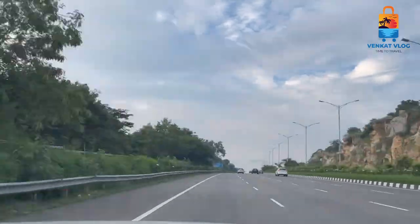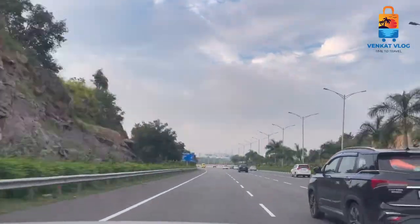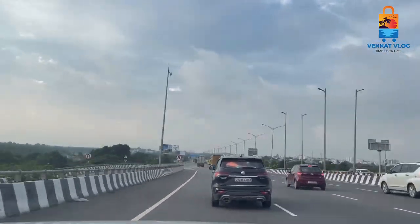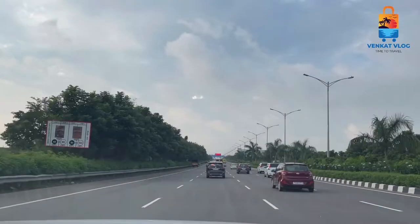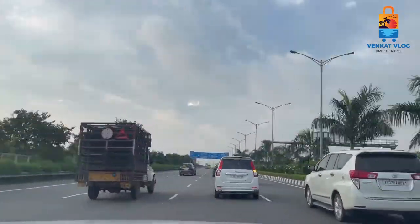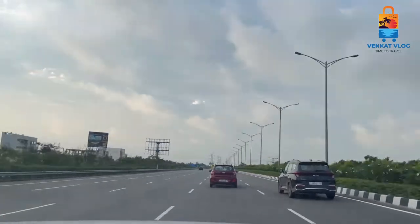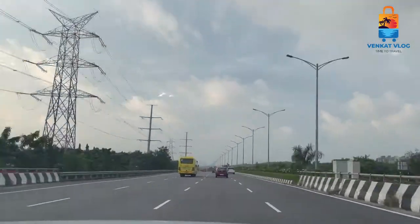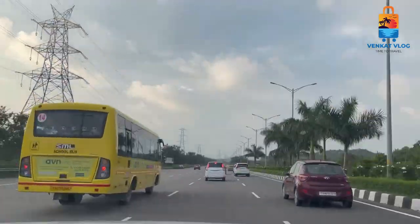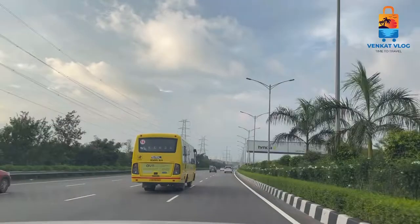This is the 2nd region of Hyderabad and this is the 1st region of Hyderabad. The outer ring road's official name is Jawaharlal Nehru Outer Ring Road, also known as ORR. This is an 8-lane road at 100 km.